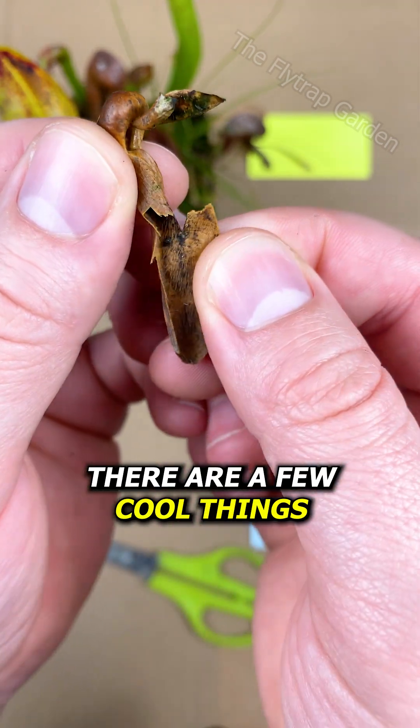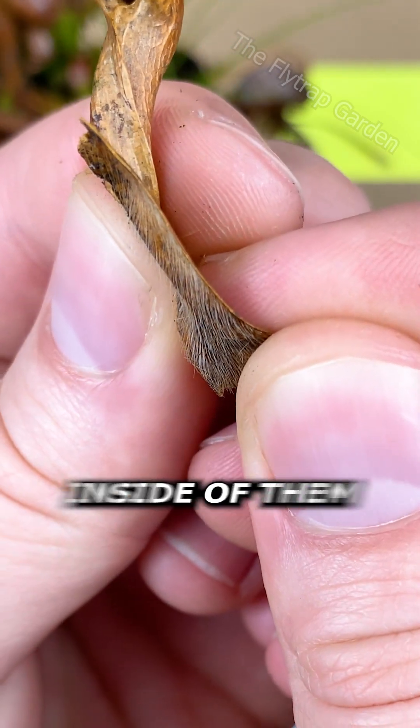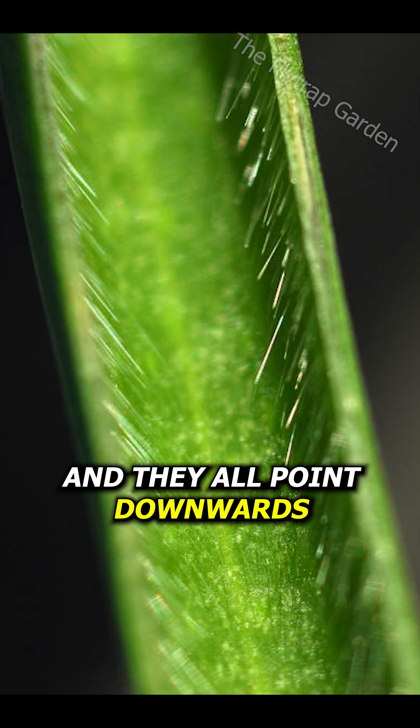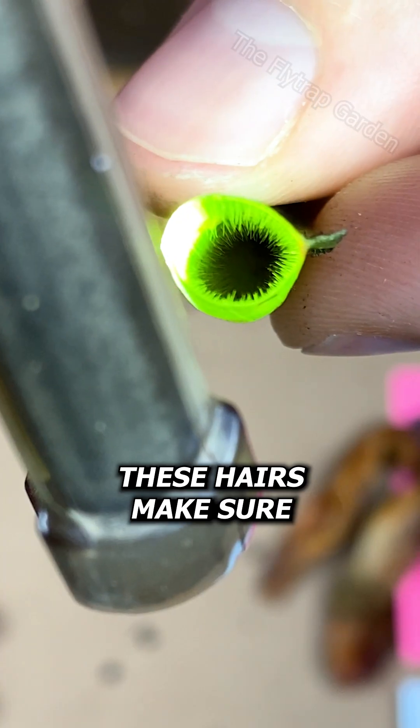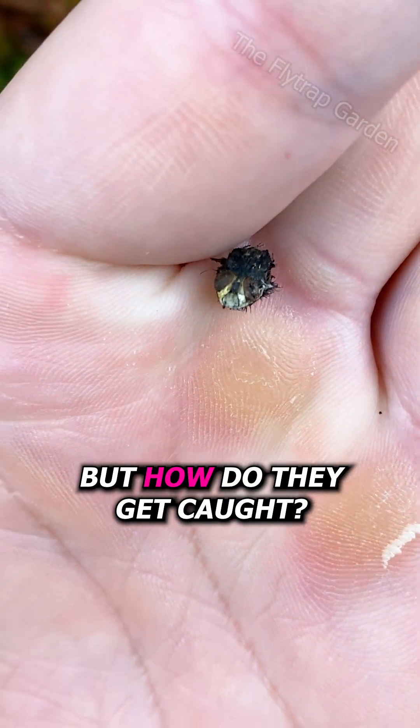So there are a few cool things I want to show you. As you can see, these traps have little hairs inside of them which are surprisingly soft and they all point downwards. These hairs make sure that any bug it catches can't walk out, but how do they get caught?